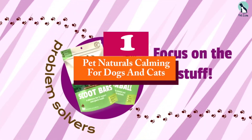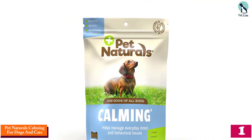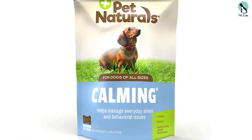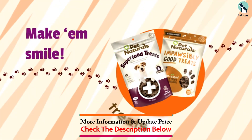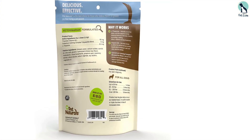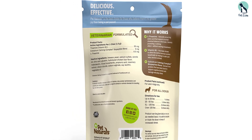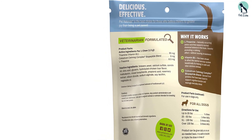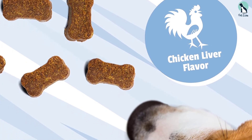Finally, at number one we have the Pet Naturals calming supplement for dogs and cats. Signs your pet is anxious can include loss of appetite, diarrhea, aggressive behavior, whining, barking, scratching, and isolation. These supplements work for both dogs and cats, helping manage stressful situations. They should be taken at least 30 minutes before a stressful event. They come in chicken liver flavor and contain no wheat, artificial additives, herbal ingredients, corn, or L-tryptophan.